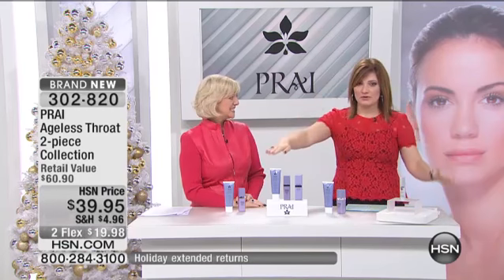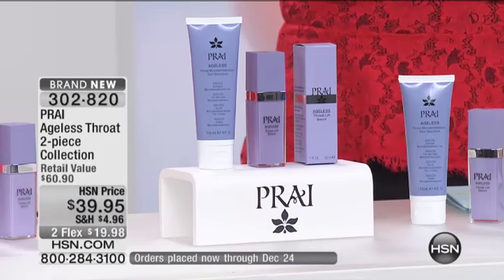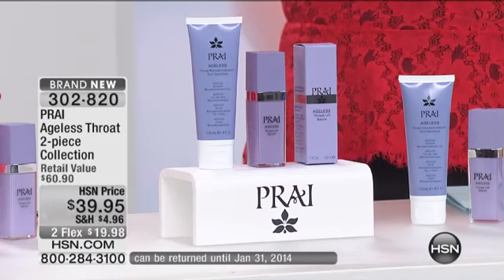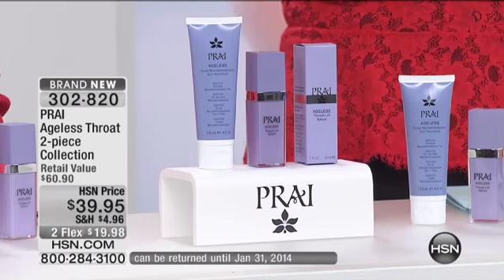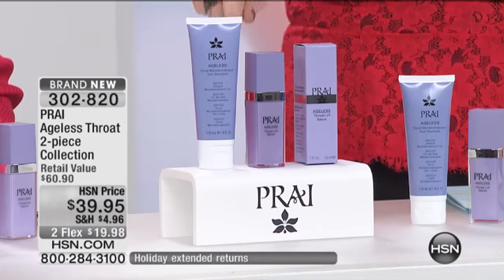It really helps, the microdermabrasion, because it's a two-piece set. What comes included is that ageless throat microdermabrasion skin resurfacing. That comes included, and that is what's going to exfoliate the skin. It helps to remove the dead skin cells, the impurities. And then you're also getting included the ageless throat lift serum.